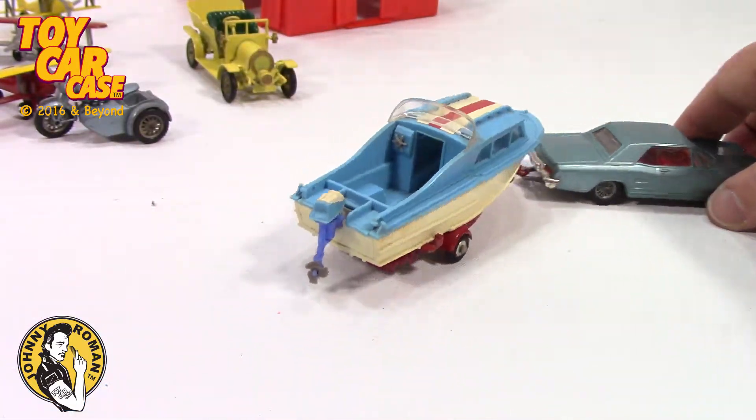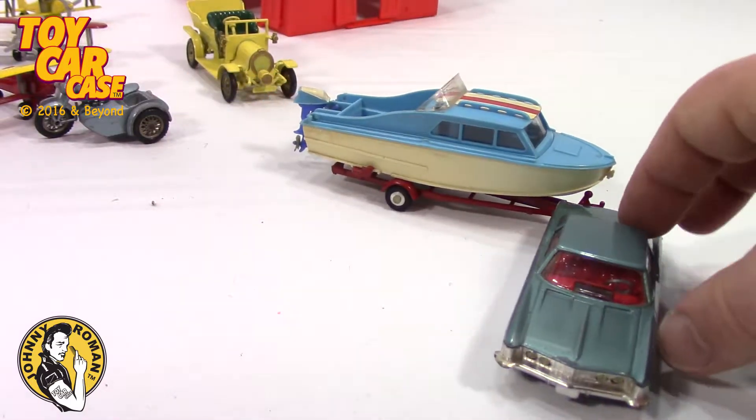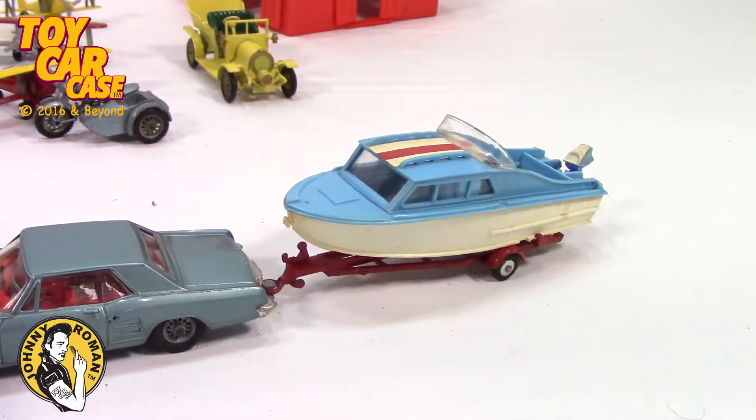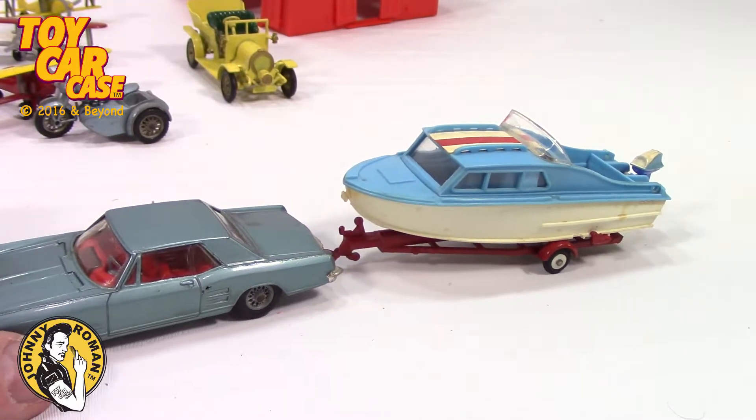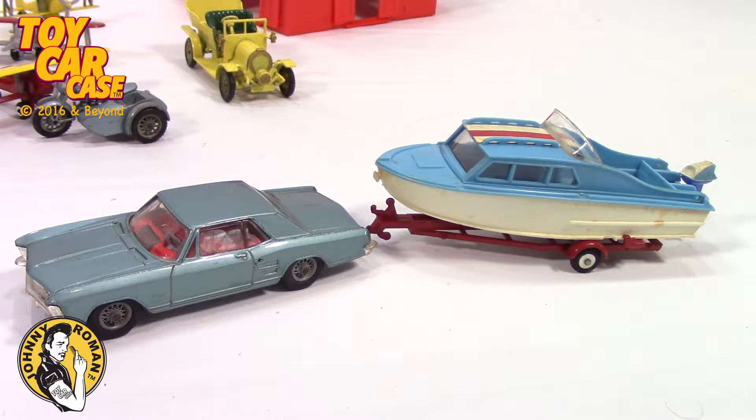It is cool as can be. If I were to ever want a car or boat, this is the rig that I would love to have to add to the Johnny Roman toy car case collection.